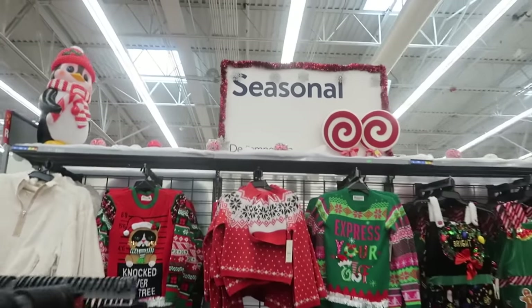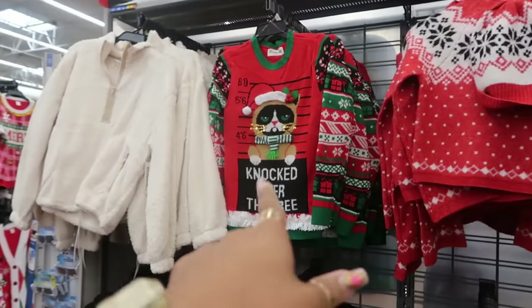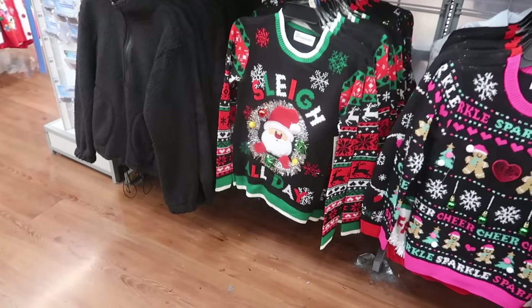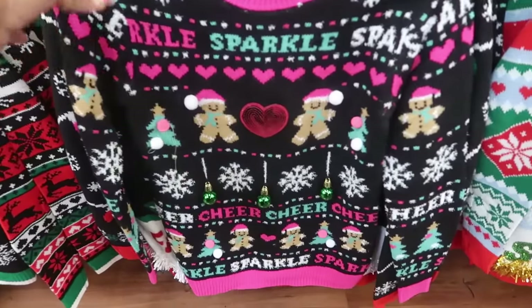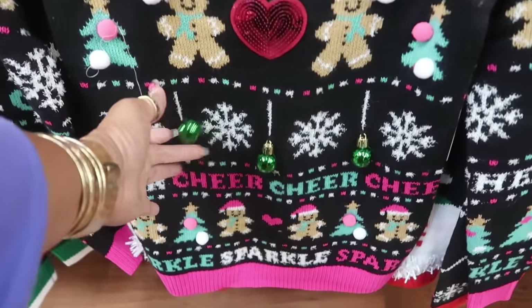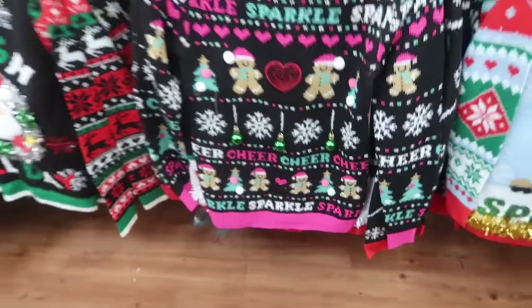Okay, so underneath the seasonal sign you've got the bad cat that knocked over the tree — you guys slay all day. I do like the gingerbread one — this is a new addition because they did not have this last year — with the little heart in the middle, the bell, and the ornaments. These sweaters are $18.98.